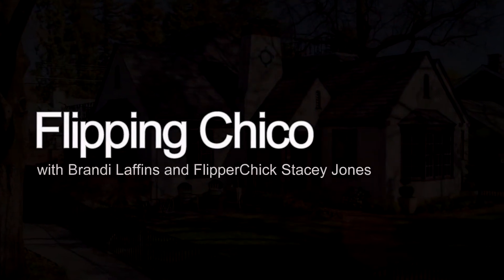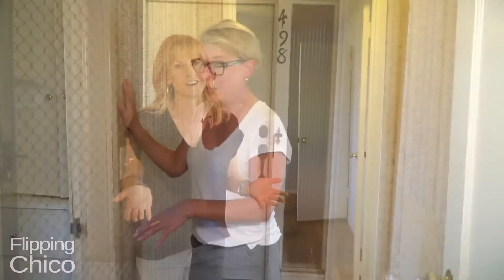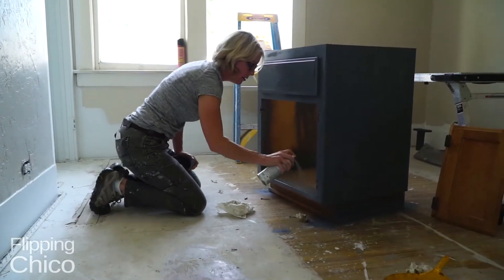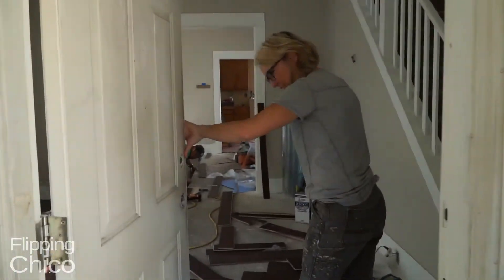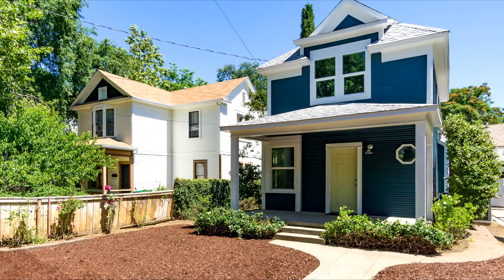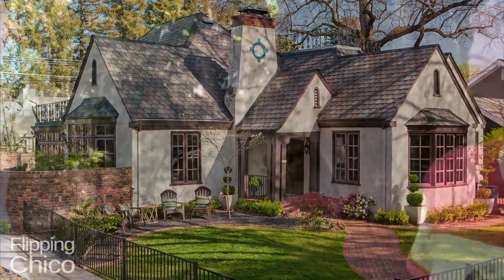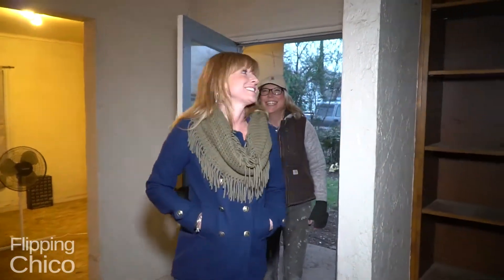Welcome to Flipping Chico. I'm Brandi Laffins with the Laffins Real Estate Team, and this is Flipper Chick Stacy Jones. She's been fixing up homes her entire life. For the past six years, this busy mother of three has flipped over 30 homes in Chico. Stacy purchases neglected homes and she and her crew bring them back to life. I help Stacy find the homes and resell them when they're ready for the market. Check out the transformation of these homes on Flipping Chico.